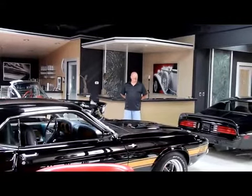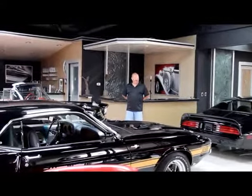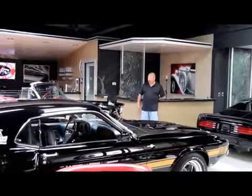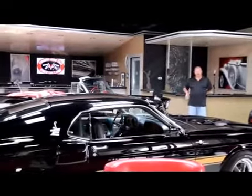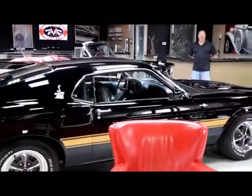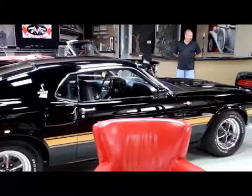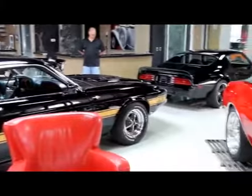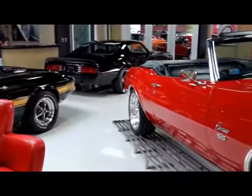We're here in our showroom. We've got a lot of our favorite cars right here in the showroom. We've got a '57 Chevy convertible with a tune port motor in it, a rotisserie restored 1969 GT500 — absolutely beautiful — a '74 Trans Am Resto Mod and a '68 convertible Camaro Resto Mod.